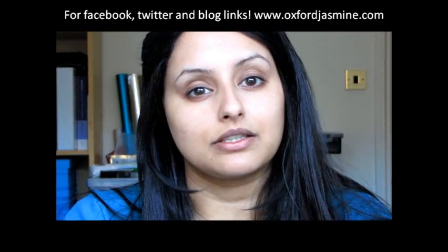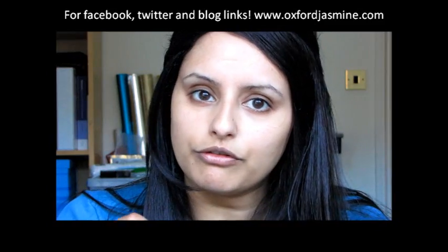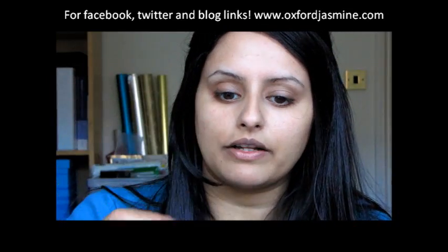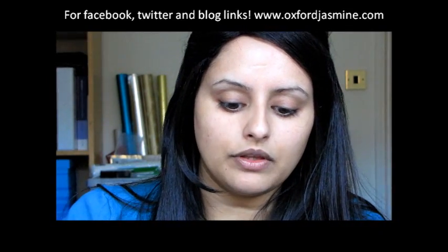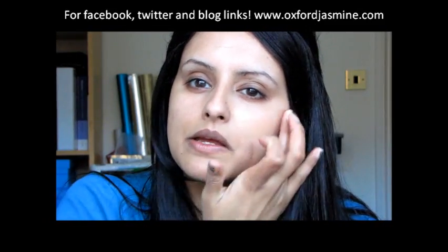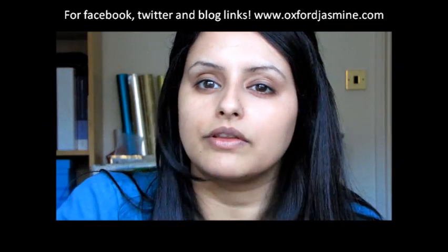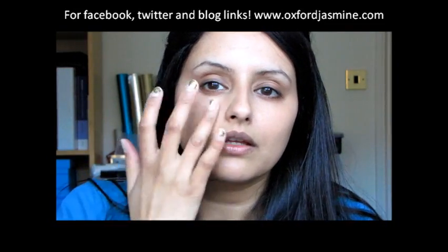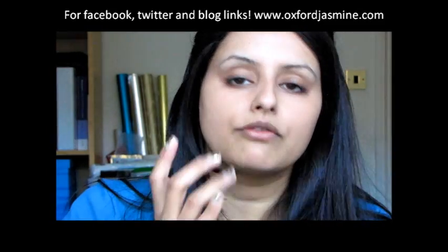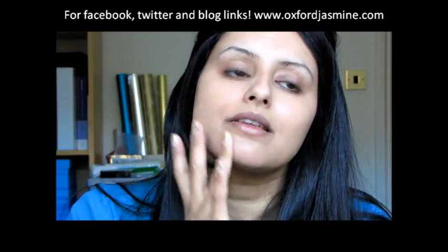My skin changes with the seasons and as I age, so the one foundation I used in my 20s doesn't suit me now. At the moment I'm favoring several foundations depending on my mood, but for full coverage and a flawless look I use a combination of products. I'm starting with Face Atelier Ultra Foundation in Tan — I'm going to give myself a nice sheer cover of this. It's fabulous and it's £32 if you buy it from the Coco Bow website, but you can also buy a sample for about £1.